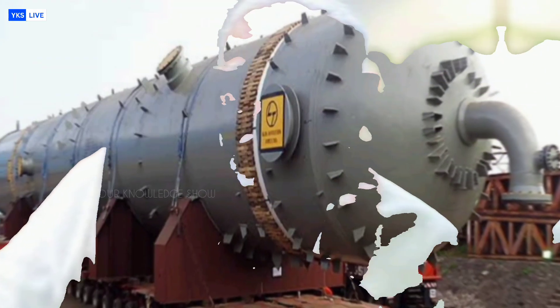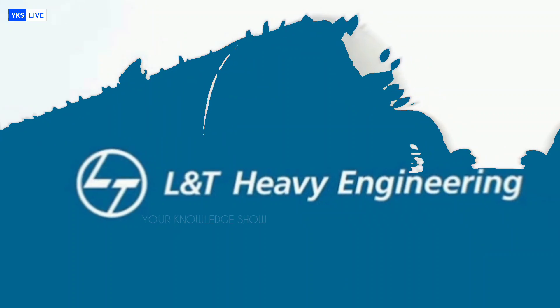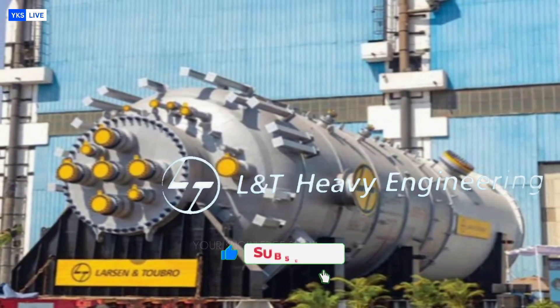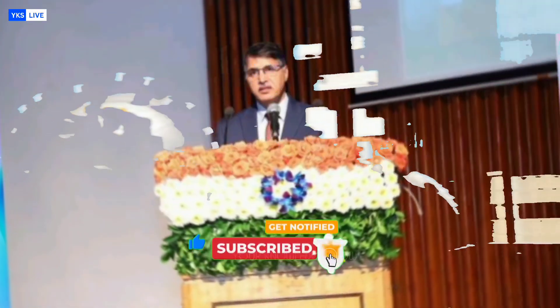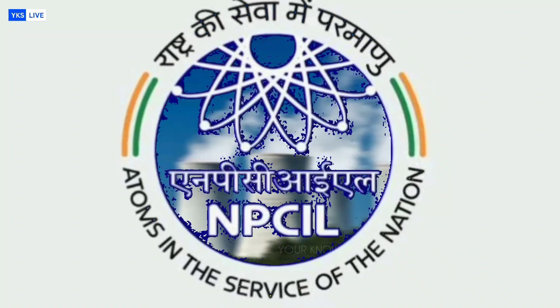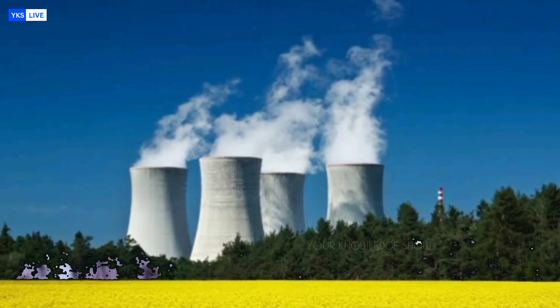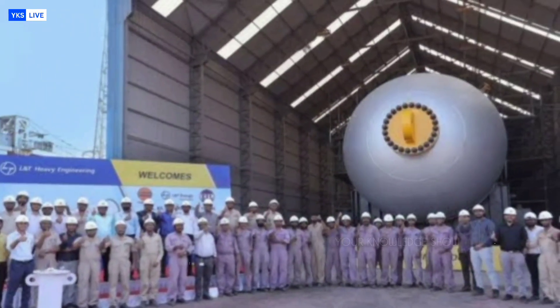What's even more remarkable is the timeline — L&T completed the project in just 33 months, setting a new benchmark in global nuclear equipment manufacturing. With this, L&T has now supplied five steam generators for India's massive 10 by 700 megawatt-electric pressurized heavy water reactors program.